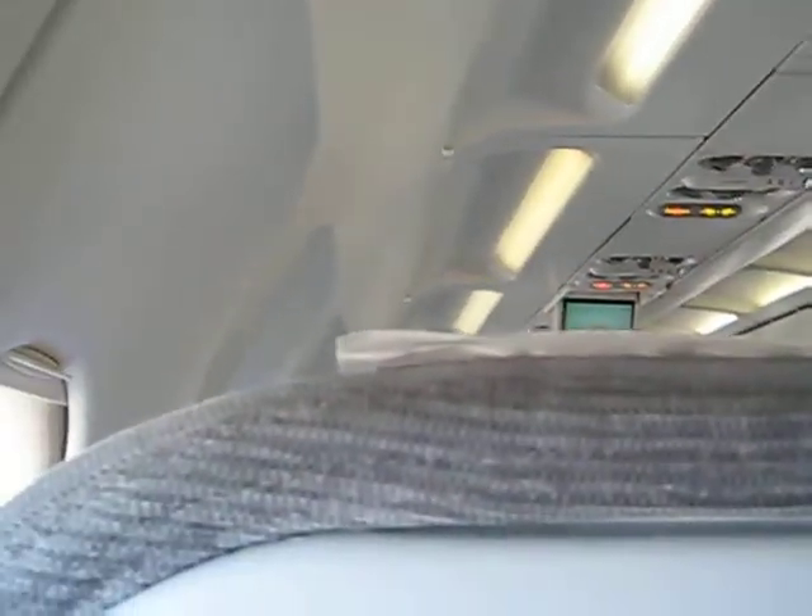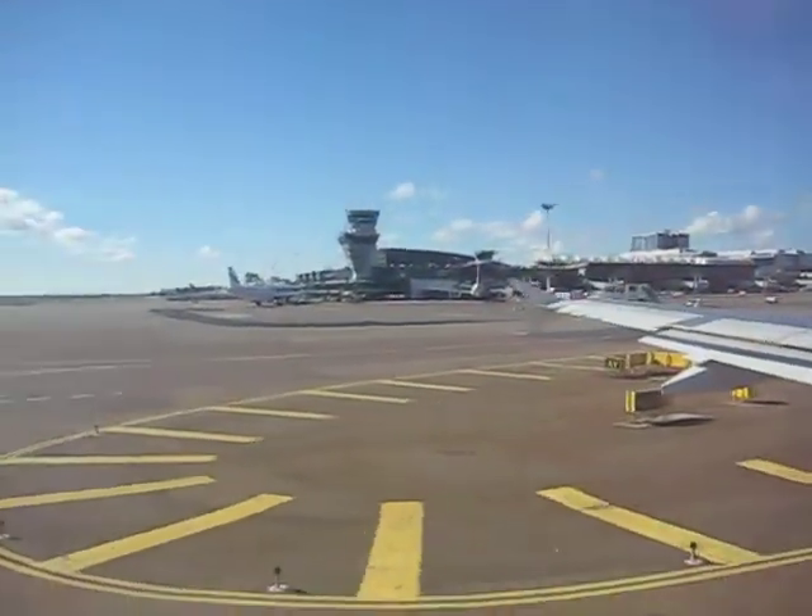Your cabin crew will now point out the exits nearest to you. Please pay close attention to the location of your nearest exit, bearing in mind that it may be behind you.